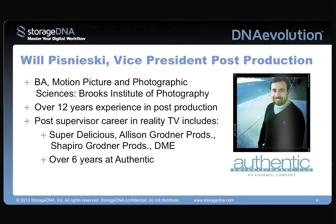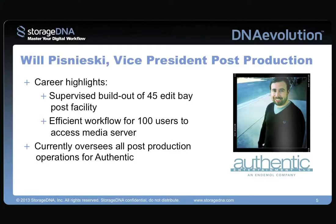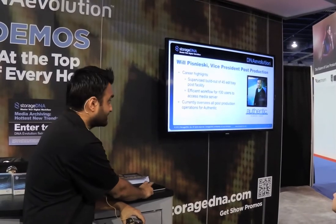And the person behind all of those workflows is really Will, who's our guest speaker today. Will has over 12 years of experience in post-production. He's been a post supervisor at Super Delicious, Alison Gardner, over six years at Authentic, and his career highlights include building out a 45 edit bay post facility for over 100 users. Will currently oversees all the post-production operations at Authentic.